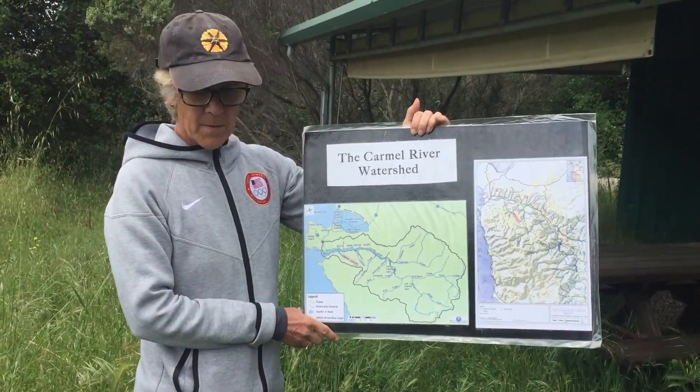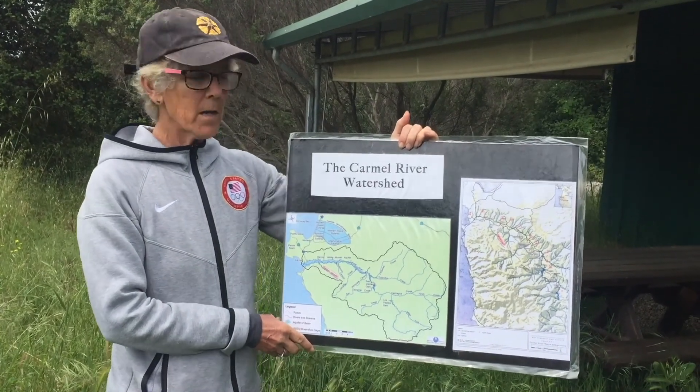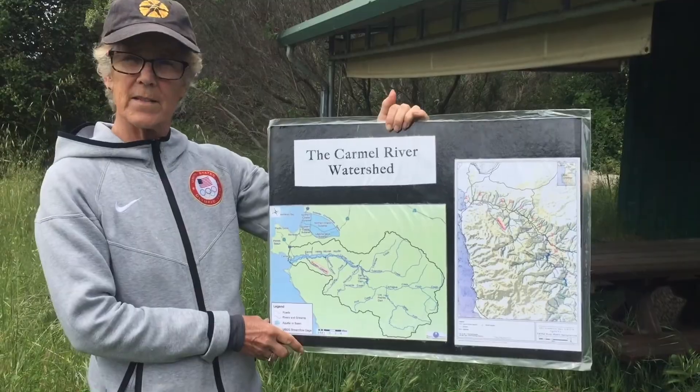Hello everybody! We're going to talk about watersheds today. That's a word you may have heard but might not have known what it means, and we're going to use the Carmel River as an example.